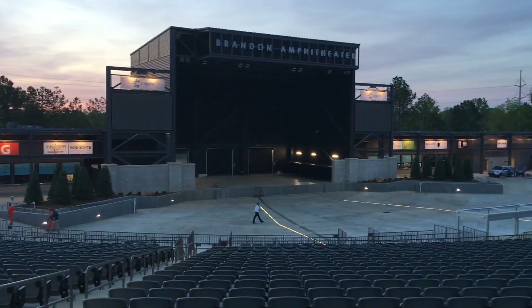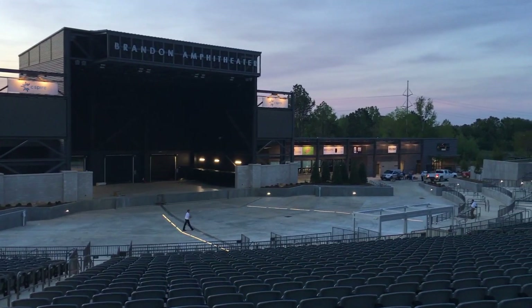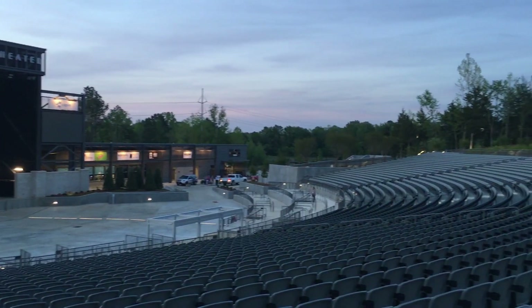It seats 8,500. You can pack them down there at the bottom too.